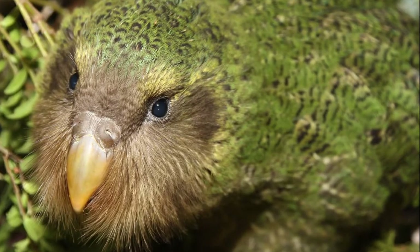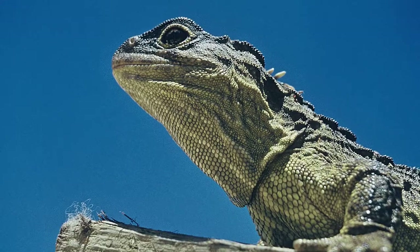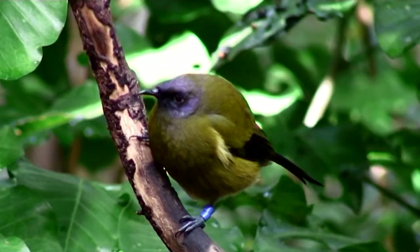Endangered birds like kakapo, takahe and kiwi live on our Gulf Islands, and also tuatara, giant weta and the chevron skink, which is unique to Great Barrier. Now if we are to ensure that that wildlife is looked after,